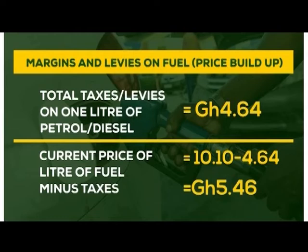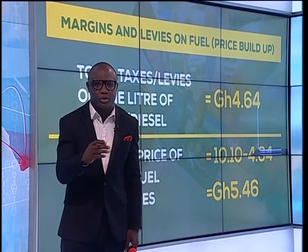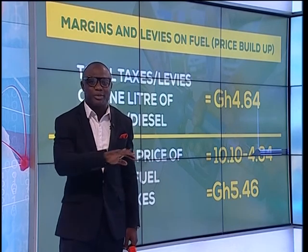But this is an unrealistic expectation to have — you know why? Because government needs money. So you're not going to have all the taxes and levies being scrapped.